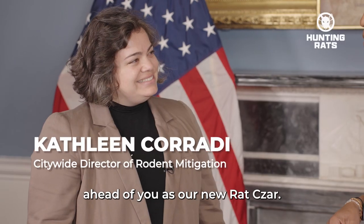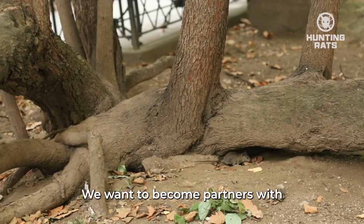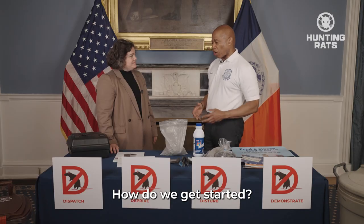Wow, you have a big job ahead of you as our new rat czar. We want to become partners with everyday New Yorkers. How do we get started?